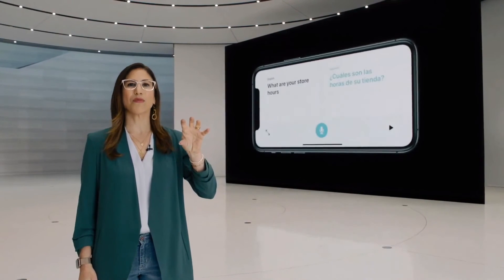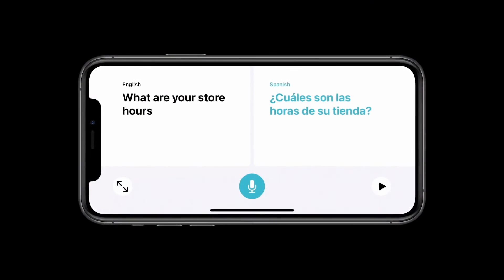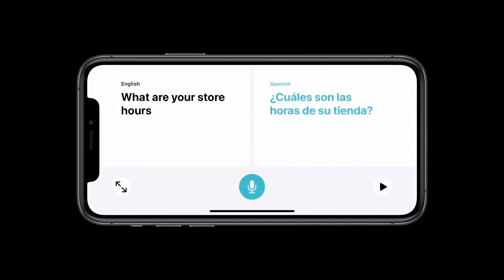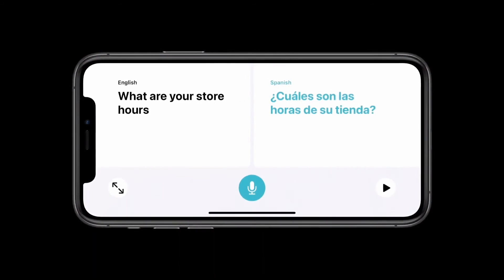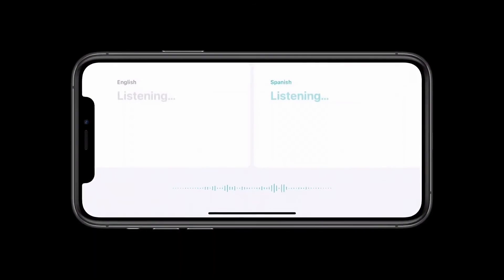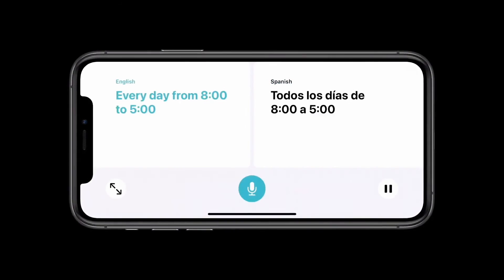Just turn the phone to landscape to open conversation mode. We've designed a side-by-side view that's easy for two people to know which side to follow in the conversation. This mode is incredibly intuitive, with just a single microphone button because the app intelligently detects the language spoken and shows the translation on the correct side of the screen.